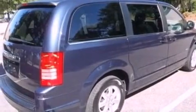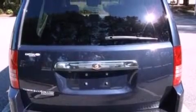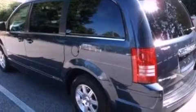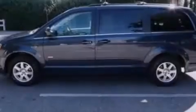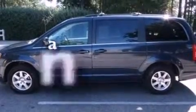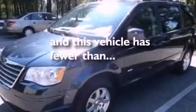Its top features and packages include power-adjustable driver pedals, a power passenger seat, a power rear liftgate, a six-speaker audio system, a leather-wrapped steering wheel, alloy wheels, a rear spoiler, a low-tire pressure indicator, and air conditioning with automatic climate control. This vehicle has fewer than 50,000 miles on the odometer.